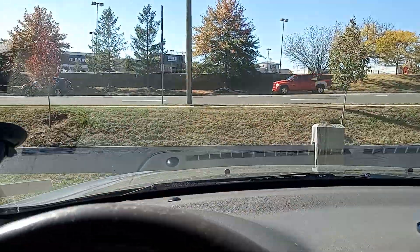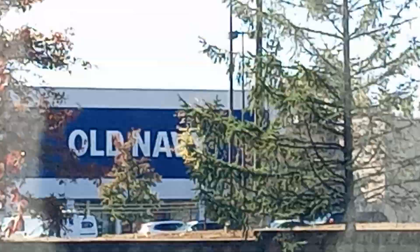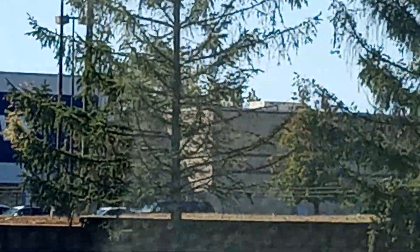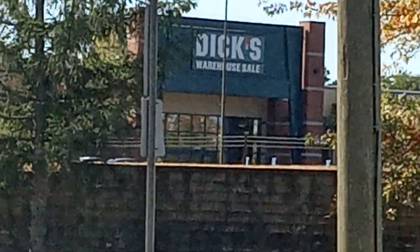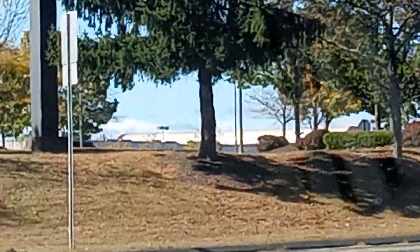Bye bye guys! I may go across the street — as you can see that's the plaza. They have Michael's over there and right over there we have Five Below. Alright guys, bye bye!